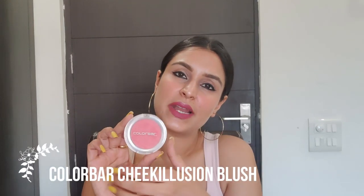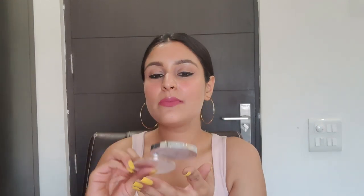Moving on to one of my favorite products — blush. Color Bar blushes are very pigmented; Maybelline blushes are also beautiful, and you can also pick up some Wet n Wild blushes. This Color Bar blush in shade Coral Bliss retails for 675 rupees. It's a beautiful rosy-pink color and this is the blush I'm wearing today — you can see how beautiful it looks.